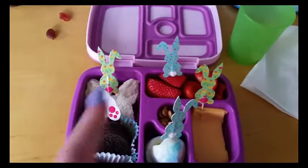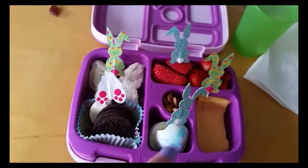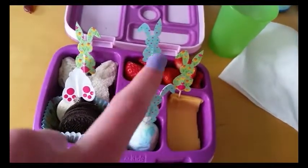This is my lunch for April 11th. On Thursday, I'm having a peanut butter and jelly butterfly sandwich, two Oreos, a hard-boiled egg that we did color — so that's why it's like marble looking — and some American yellow cheese, some peanuts, and some strawberries.